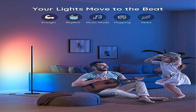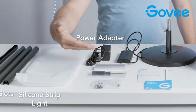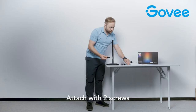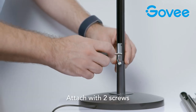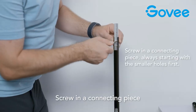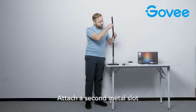Product two: Govee Rugby floor lamp, LED corner lamp, works with Alexa. Dynamic rugby color — unleash your creativity with Govee rugby technology. You can customize each segment's color based on nature, festival, and emotion, and the floor lamp will display multi-color effects simultaneously. Suitable for back-to-school decor.